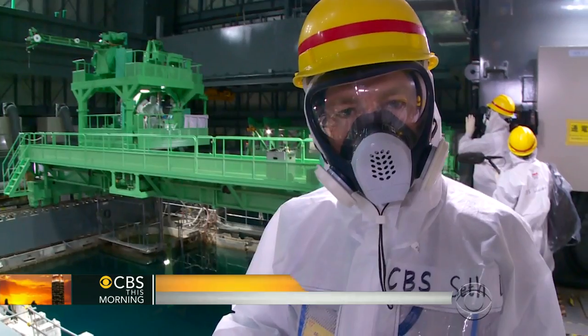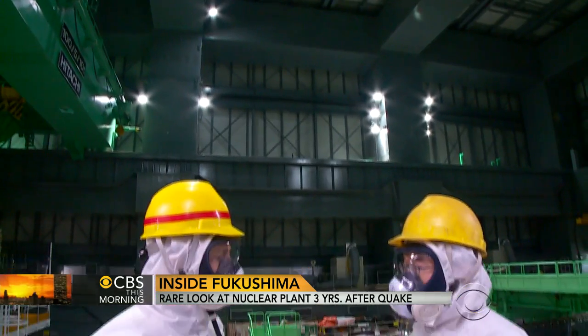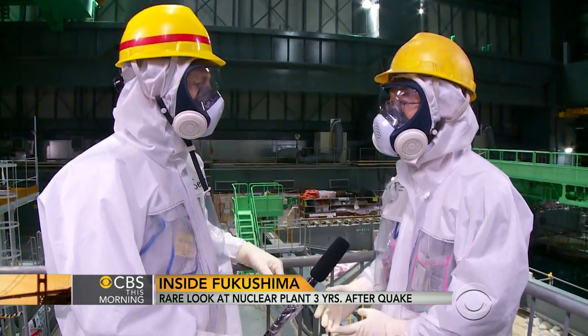All of this work is taking place underwater because the water acts as a shield for the radioactivity. Hatashi Hara was working at this plant when the earthquake struck.